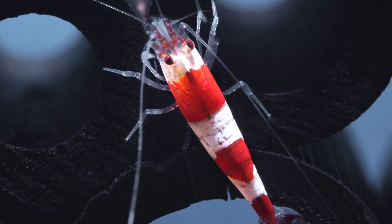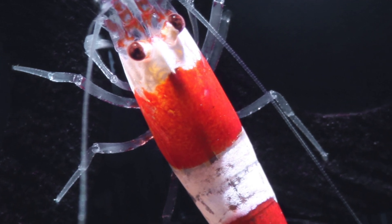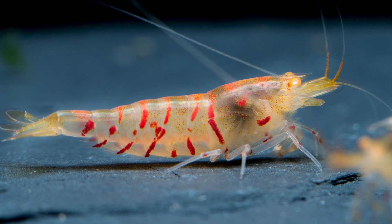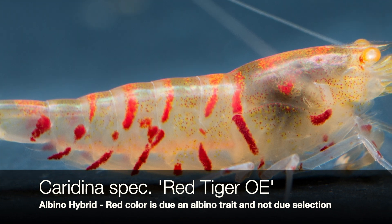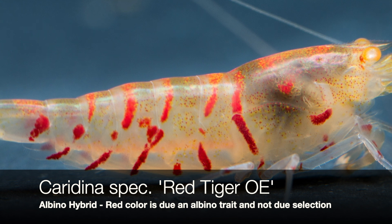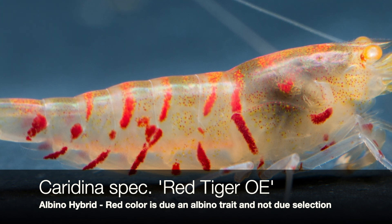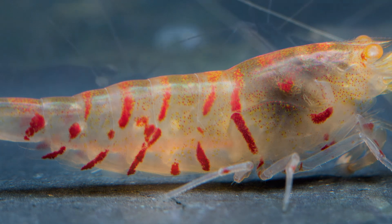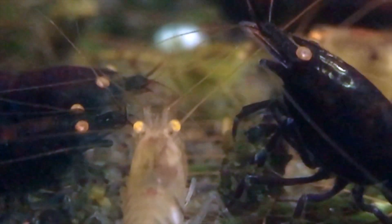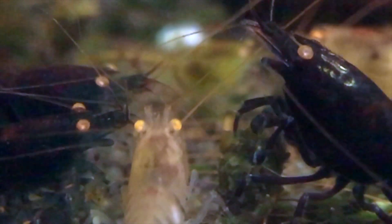During the crossbreeding hype of recent years, it was possible to do a crossover with this albino trait into the tiger appearance. The albino is a recessive trait brought into shrimp breeding only by the crystal red shrimps. If you ever find a red tiger that has a recessive red, then you know it's a hybrid — the pure variants don't have this albino trait. It's just good to know that.